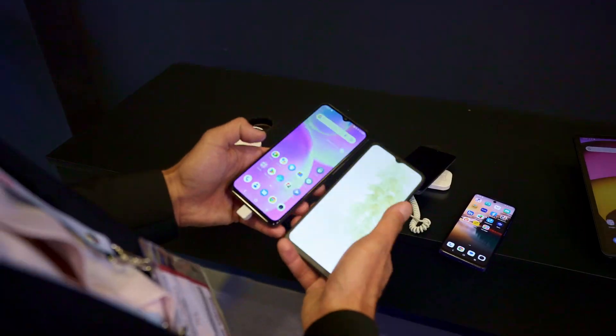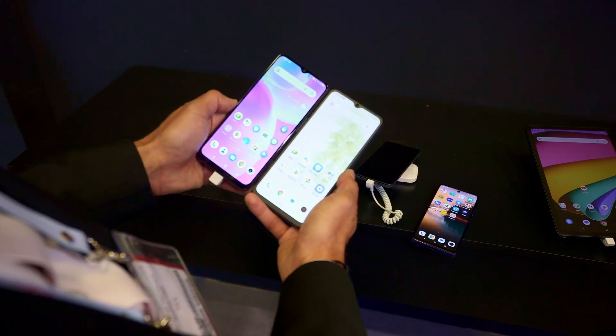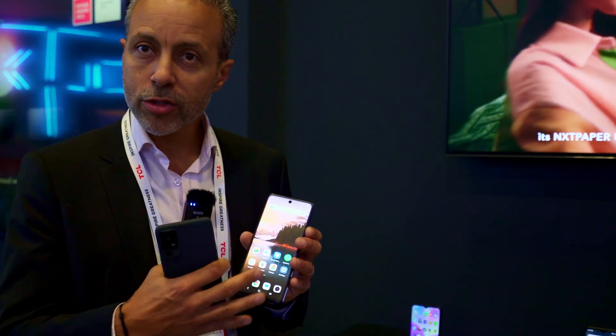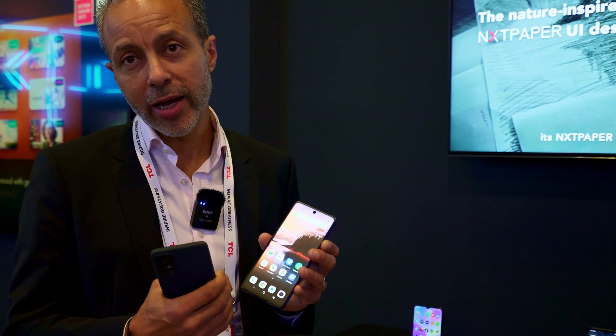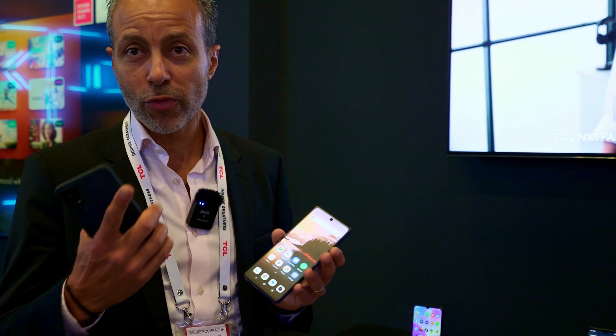The two user benefits of this technology are that we deliver a display that reduces the blue light without impacting the colors of your screen. You don't have to have the yellow screen when you want to save your eyes when you spend too much time on your smartphone or on your tablet. This is the first thing.